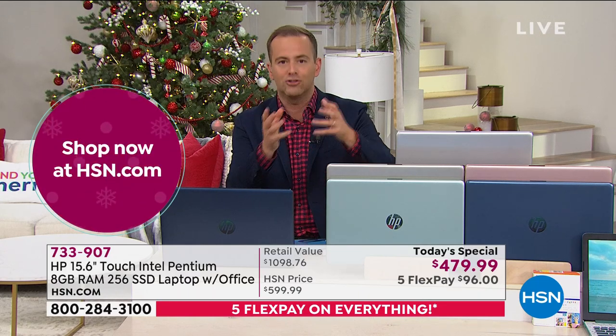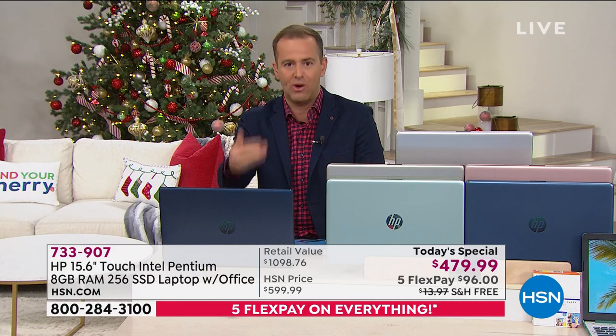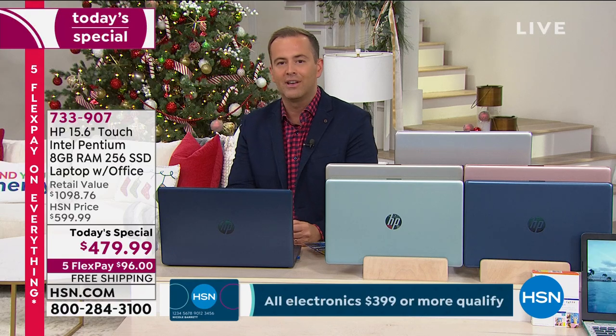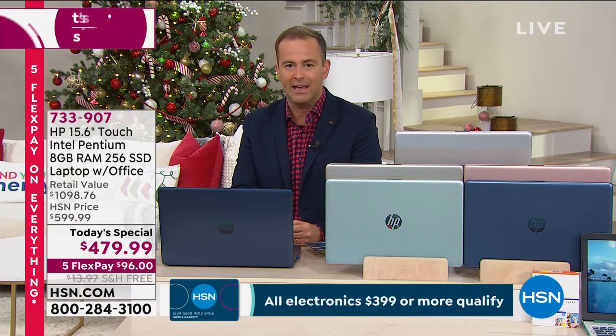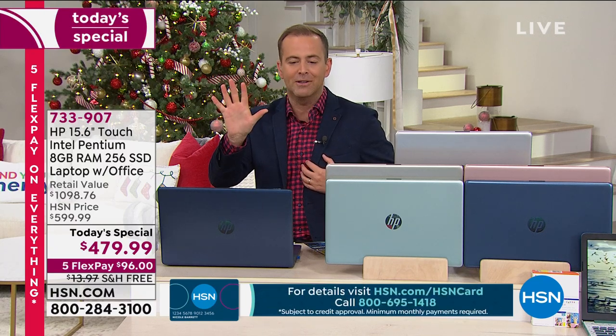I want you to feel empowered and strong. Although we're excited about our Better Than Black Friday pricing, our incredible value with three years of premium technical support, Microsoft Office included, and over 50% off the retail price — I want you to feel good that we have your back. The last thing I want to mention about our offer is the thing that made HSN famous: flex pay. We're going to take our lowest price, biggest value of the year, and split it over five payments.